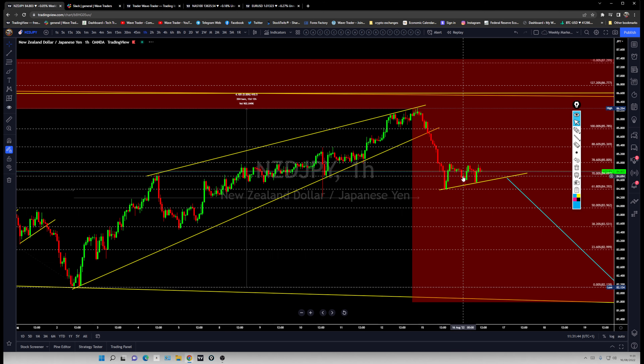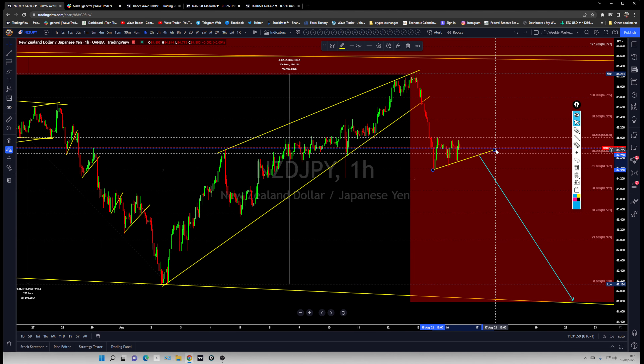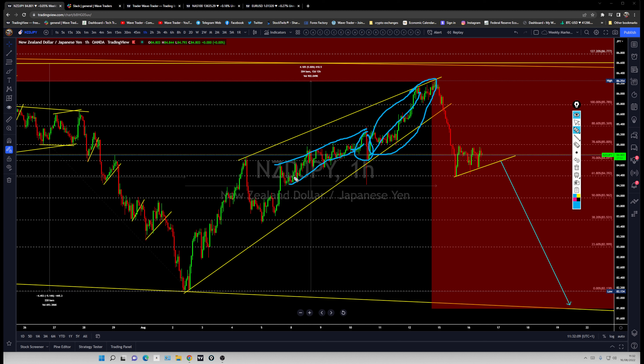A 3% rate hike is very much priced in already, so another leg higher is unlikely. More likely we'll see a sharp breakdown after that rate decision. In the previous setup, a breakout occurred during the CPI data, but price managed to recover because the market was positioned ahead of the RBNZ rate decision, keeping the New Zealand dollar strong.